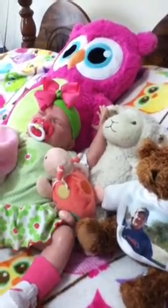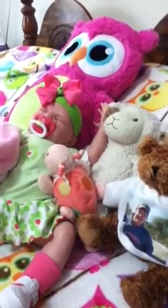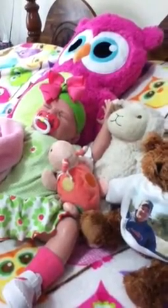Hi, this is Kim with Night Owl Nursery, and I'm doing the contest entry for JC's Reborn Journey — What's in Your Diaper Bag?